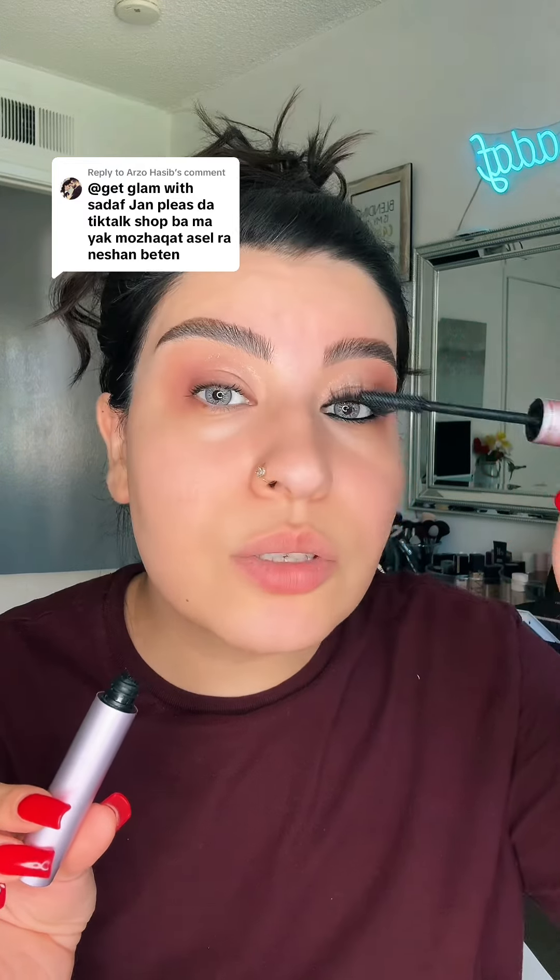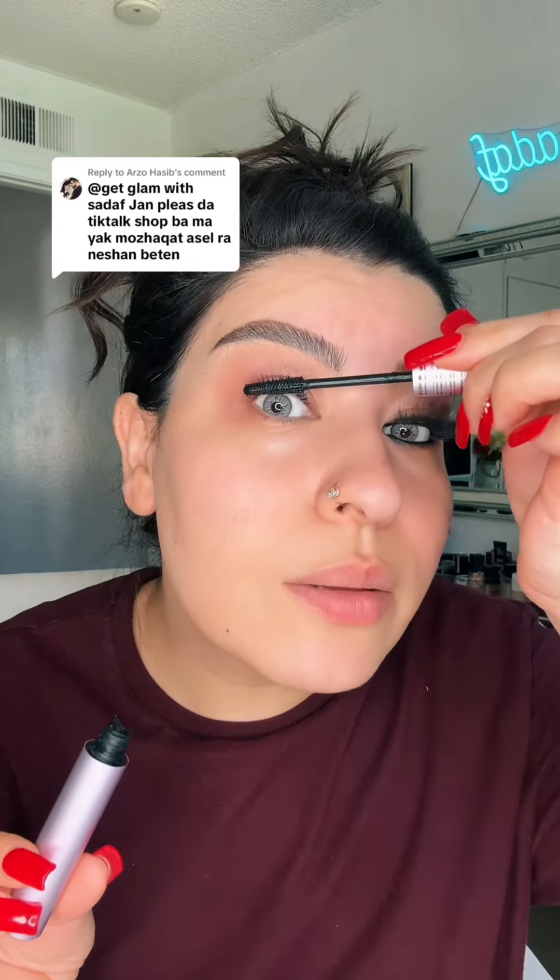I am very excited to show you this. I am going to make a video with this. I am always going to use this lash curler.